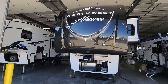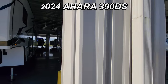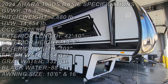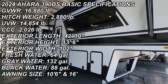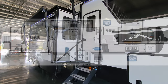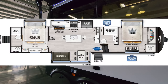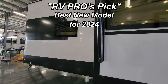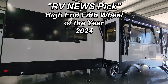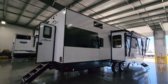Hey everyone and welcome to another All About RVs video tour. Today we're taking a look at this brand new 2024 Ahara 390 DS fifth wheel. This is a two full bedroom, two full bathroom with a loft fifth wheel. We're going to walk you through the inside and outside of this upper-end fifth wheel and show you what it looks like closed up as well.